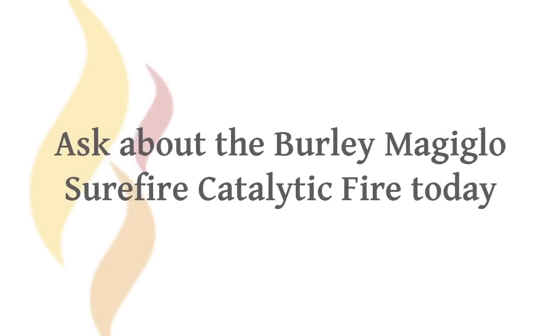For more information on the Surefire, or where to find your nearest stockist, please contact us. Thank you.